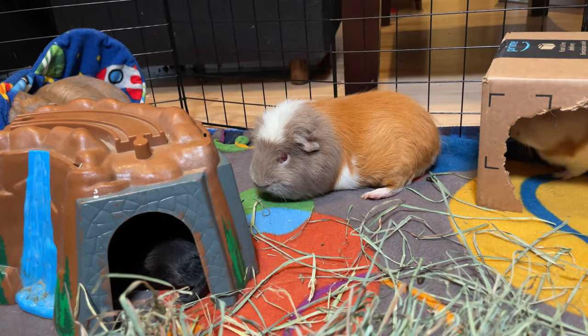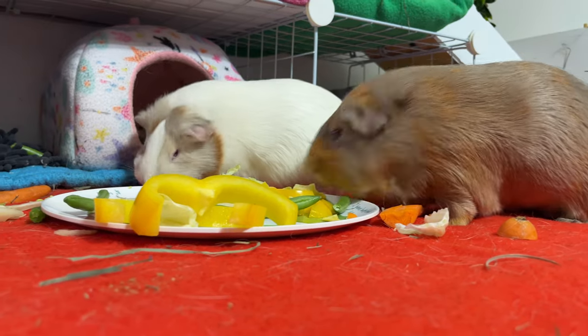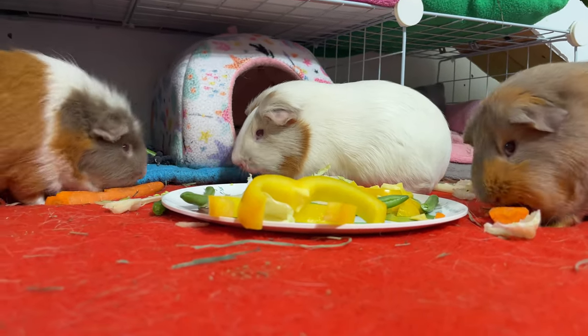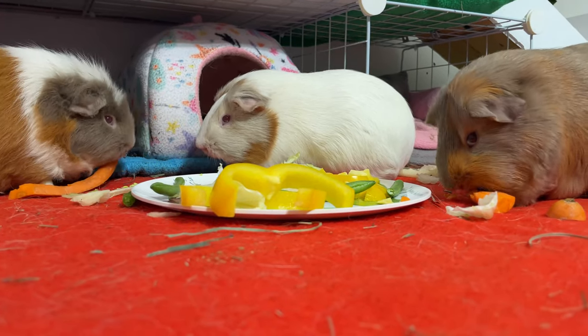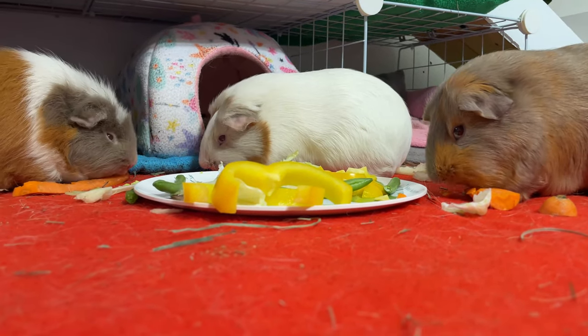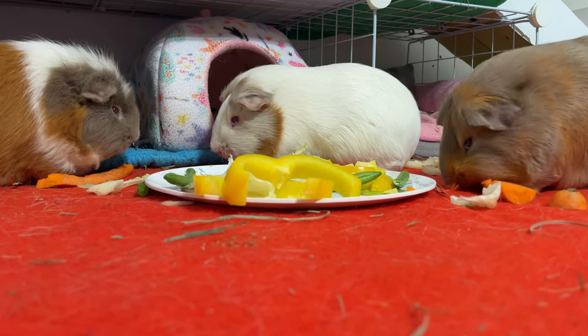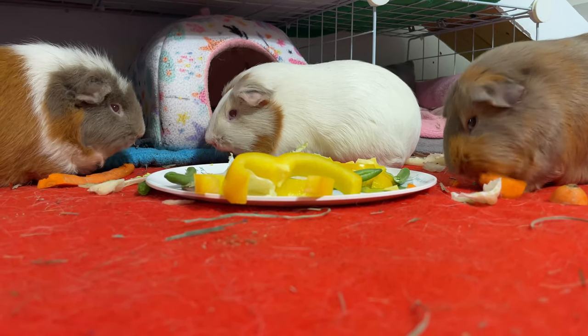Unlike fish in a tank, guinea pigs require constant care. Given these considerations, do you still believe that they are starter pets that children can manage without supervision? If you are able to commit, budget properly, and are ready to provide proper care, then in my humble opinion, you will have the best companions ever.